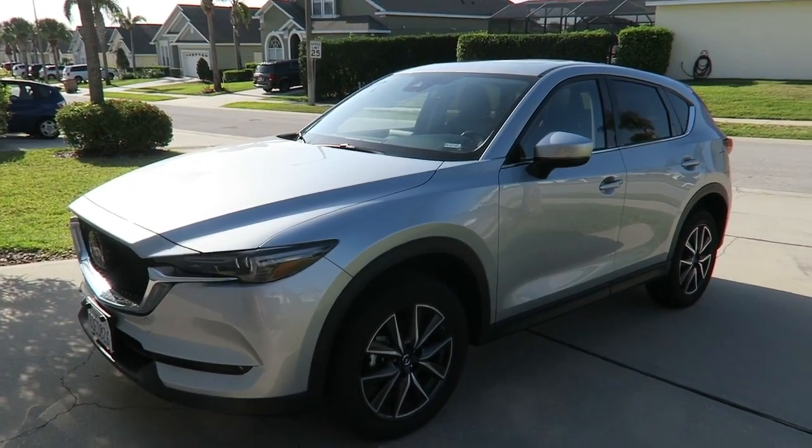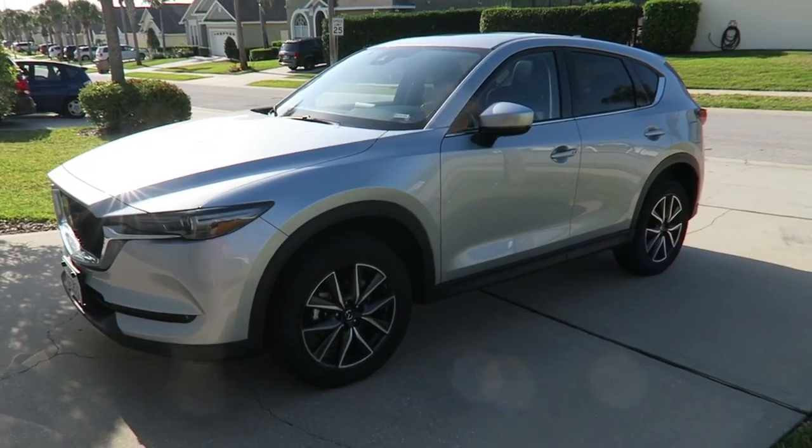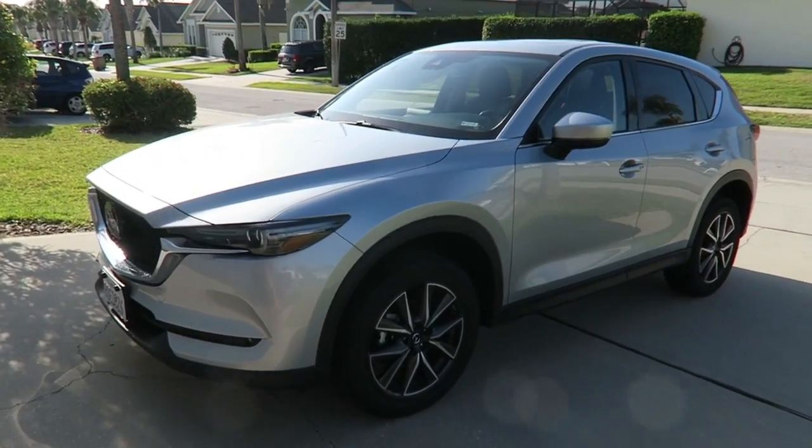It's more of a crossover than an SUV. I would say it's probably a little bit bigger than a Nissan Qashqai back home.